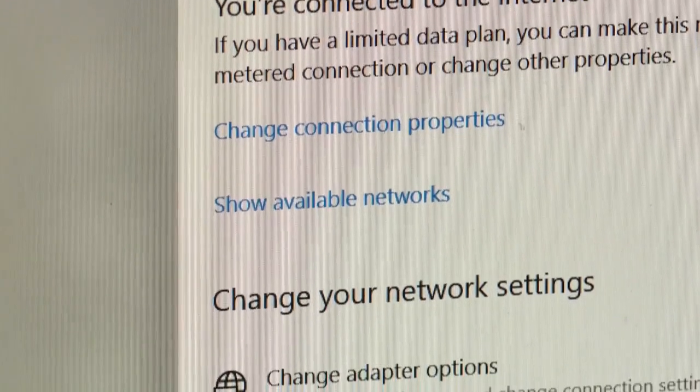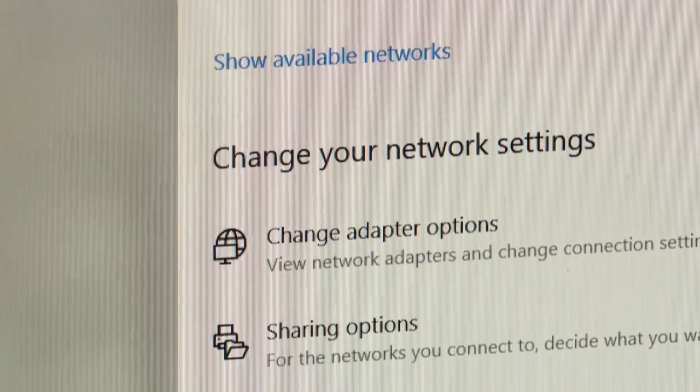As a result, the FBI says many people simply don't change the factory default router name or the default password that comes with it, making it one of the easiest devices in your home to hack.